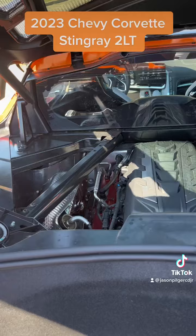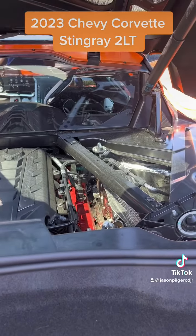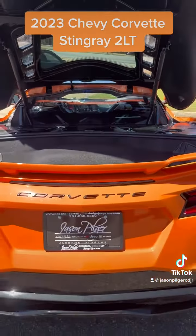This has a 6.2-liter V8, an 8-speed automatic transmission, performance exhaust with stainless tips, Z51 performance suspension and brakes, and a lot more.